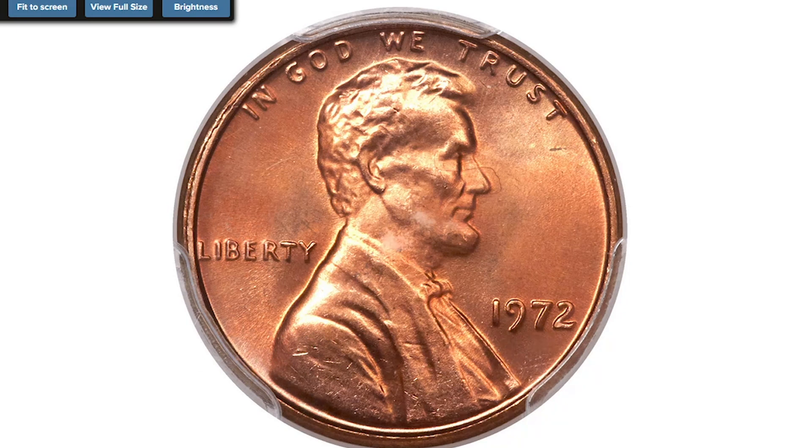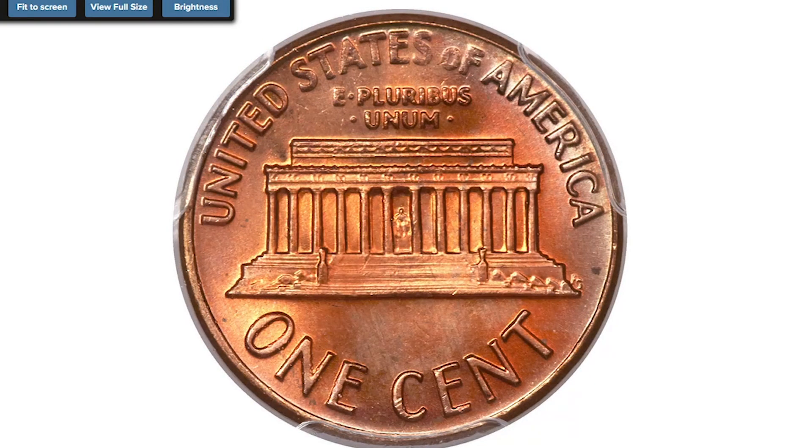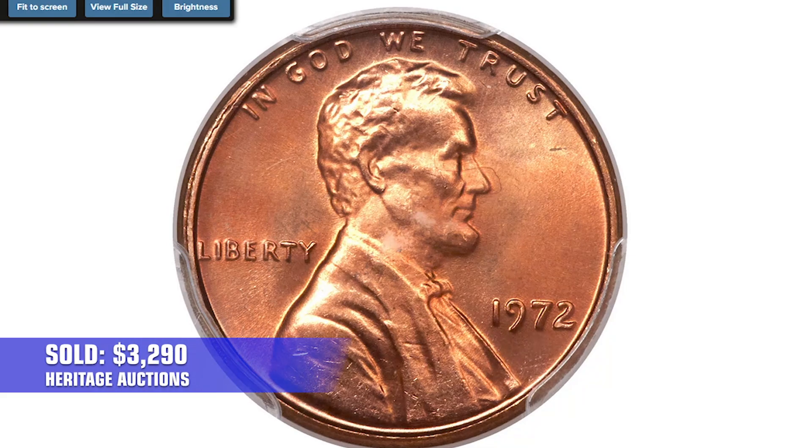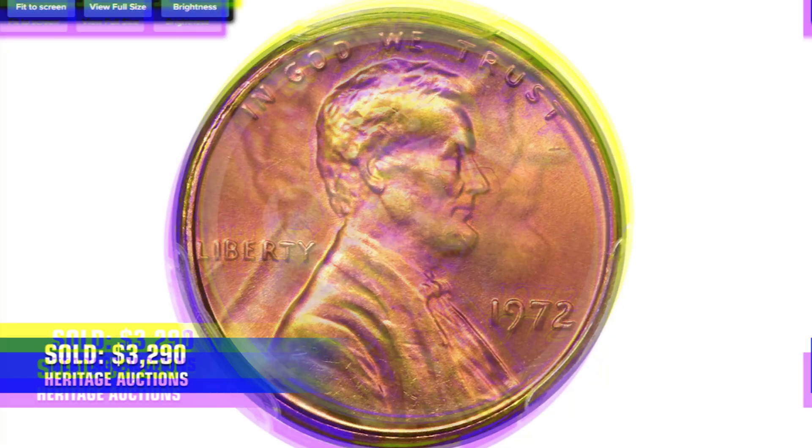This high-end superb gem exhibits razor-sharp definition on all design elements, and original red surfaces radiate vibrant mint luster. No mentionable distractions are evident, even on close inspection. Eye appeal is incredible. It sold for $3,290 in 2013 at Heritage Auctions.